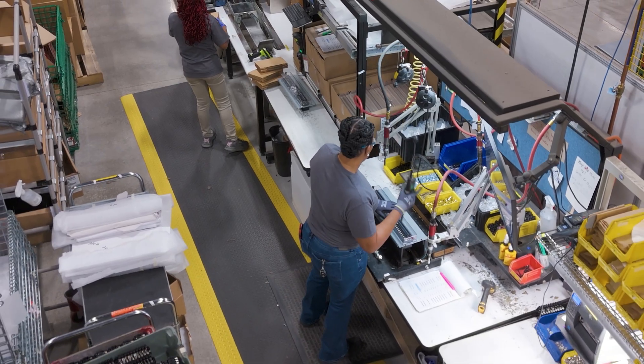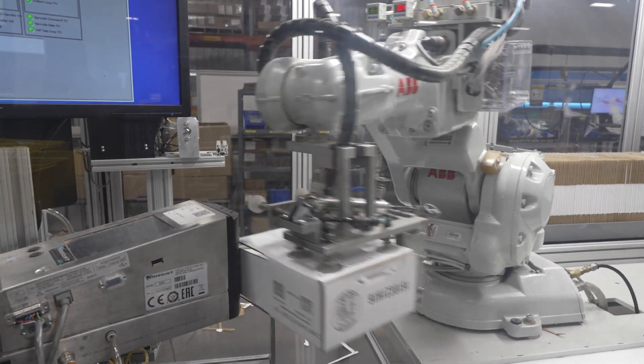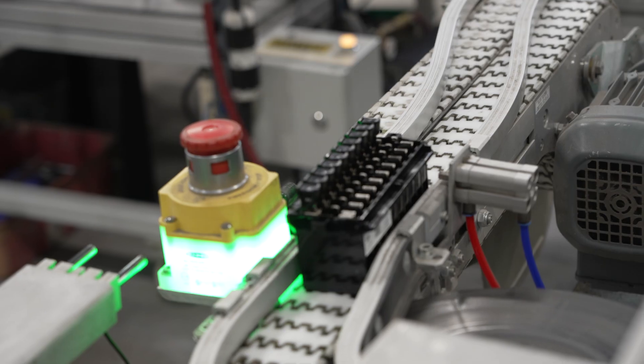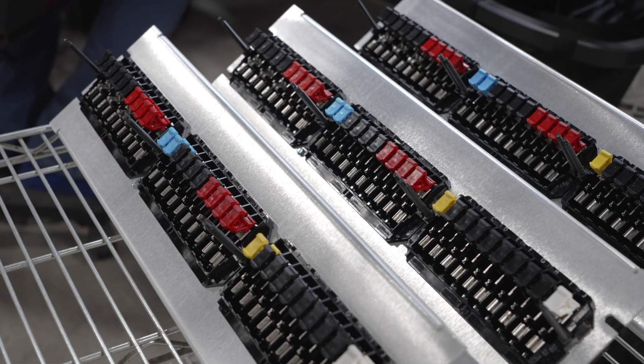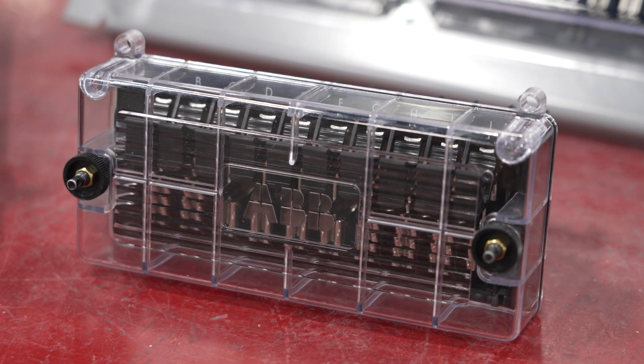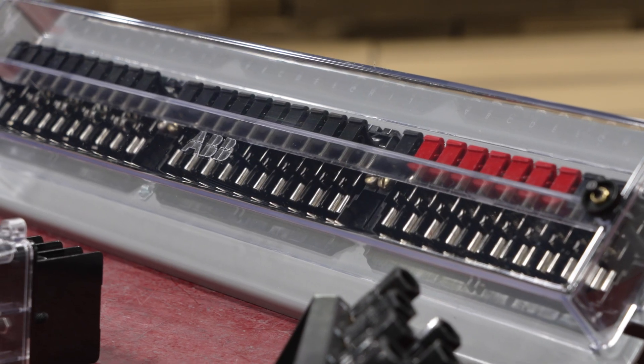At ABB, innovation is the foundation of our history and the path to continued growth. With further investment in research and development and continued dedication to our valued customers, ABB is set to provide a safer and more reliable FT switch for years to come.